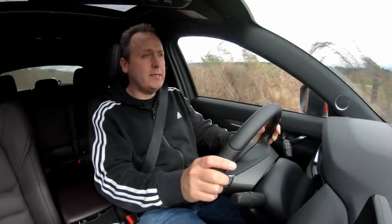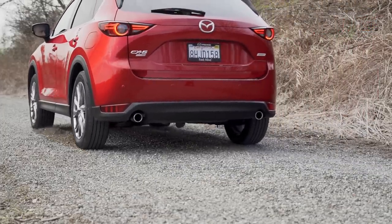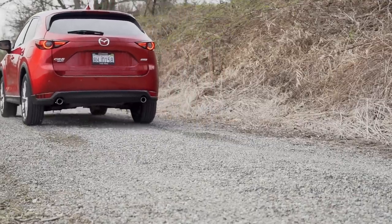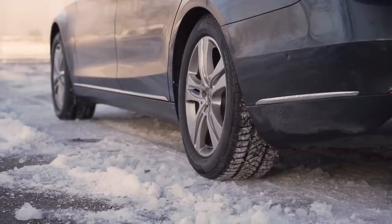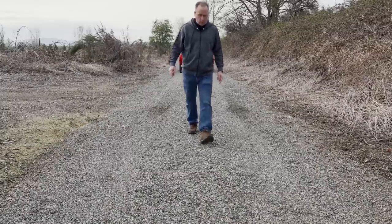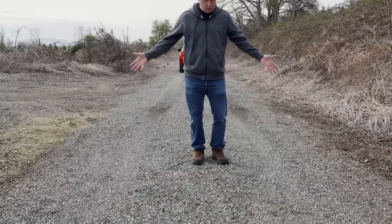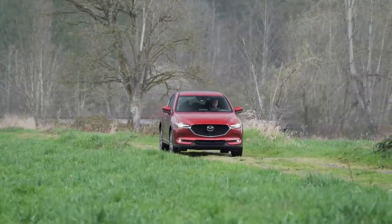Front-wheel spin city. On Subarus, Hondas with iVTM4, Acuras with SH all-wheel drive, and even Mercedes' 4MATIC system, we've seen all four wheels launch a car on slippery surfaces. But not here. This tells me one thing: this is a low-speed, safety-oriented all-wheel drive setup. Open differentials all around, and a small, light center clutch with limited ability to hold torque to the back. These systems lack capability, but they are light, so they do have that going for them.